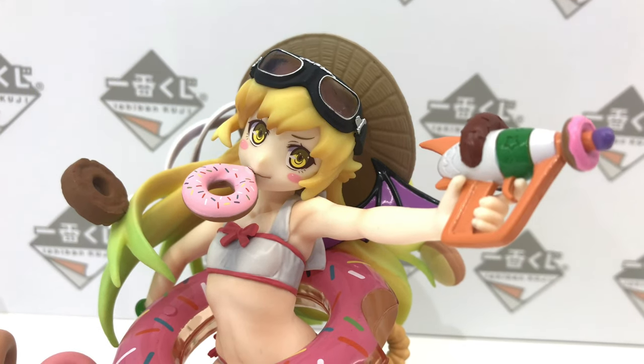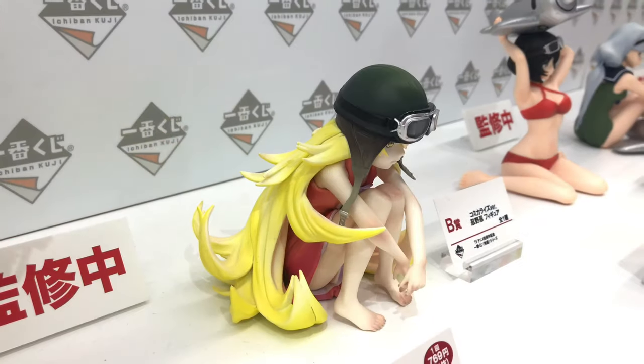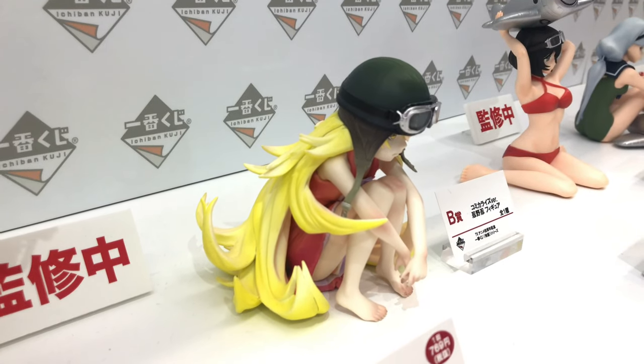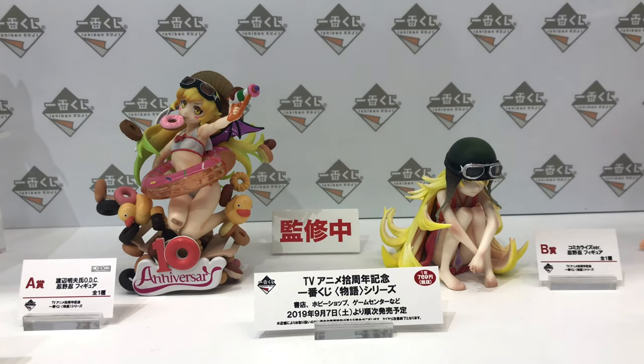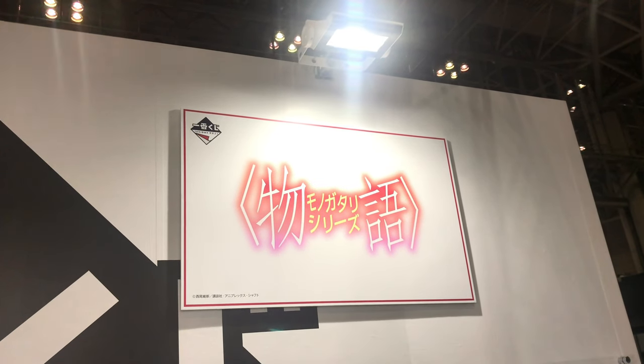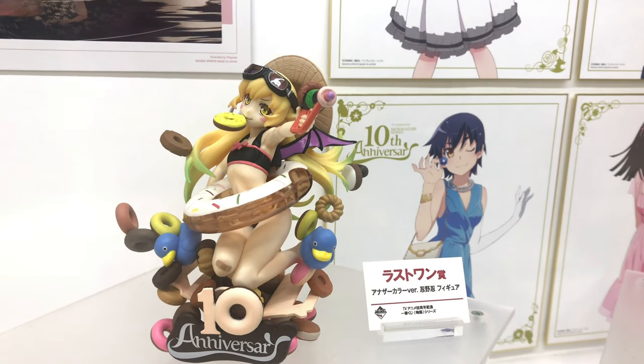This was on display at Wanda Festival and C3 AFA Tokyo 2019, so I combined footage. Basically this Ichibankuji set came out in September, September 7th if I'm not mistaken, and one pull of this Kuji is 769 yen.